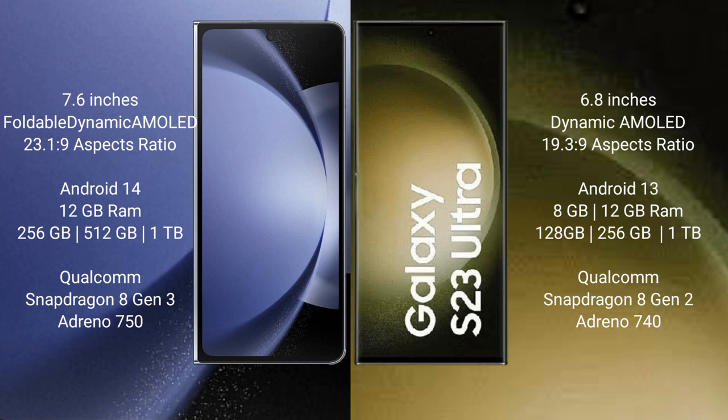Samsung Galaxy Z Fold 6 comes with 12GB RAM and 256GB, 512GB, or 1TB internal storage. It is powered by the Qualcomm Snapdragon 8 Gen 3 processor with Adreno 750 GPU.